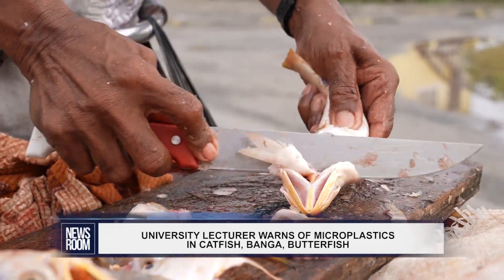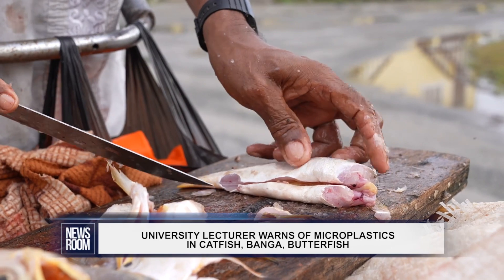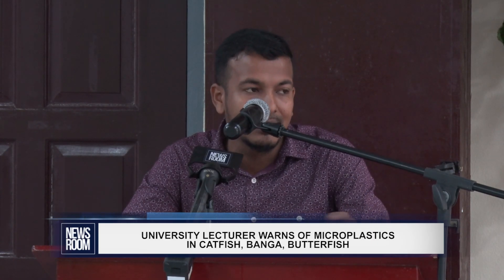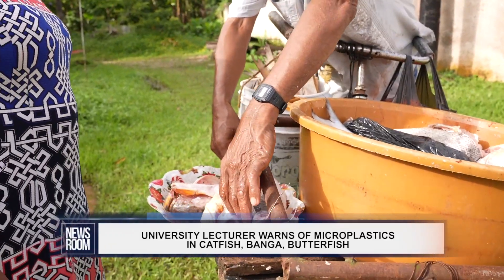Once the samples were collected, the analysis was done in the lab. The species were dissected, the organs were removed, and they were washed with water and sieved for particles present inside the fish. Once sieved, the retained sediments were examined under a light microscope to identify the characteristics of these plastics.